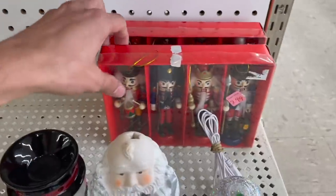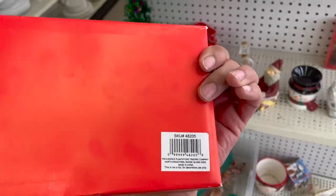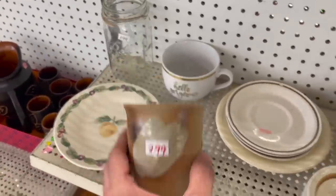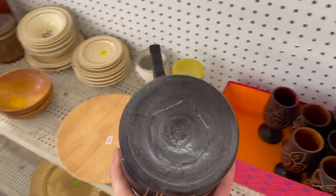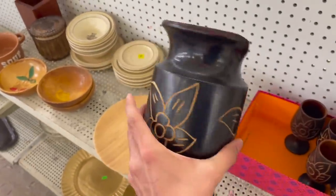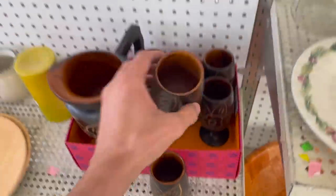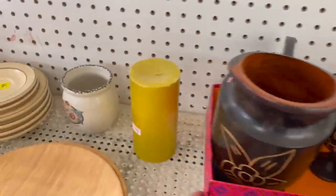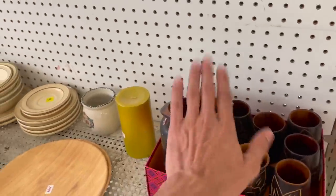A nutcracker ornament. Made in China, for $4. Let's see about this pottery cup — I do kind of like that for $2.99. Oh, look at this set — it's wood. That's different. It comes with the cups. This one is larger, so there's probably more. That is $10 for the set. I don't think I could get too much more than that.